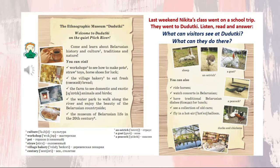Welcome to Dudutki on the quiet Ptich River. Come and learn about Belarusian history and culture, traditions, and nature. You can visit workshops to see how to make pots, straw toys, horseshoes for luck. The village bakery to eat fresh bread. The farm to see domestic and exotic animals and birds. The water park to walk along the river and enjoy the beauty of the Belarusian countryside. The museum of Belarusian life in the 20th century. You can also ride horses, watch concerts in Belarusian, have traditional Belarusian dishes for lunch, see a collection of old cars, fly in a hot air balloon.